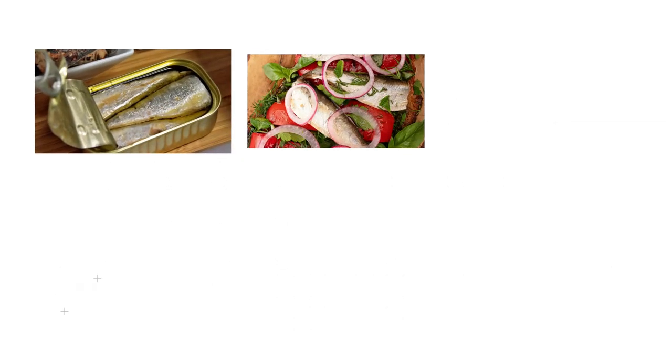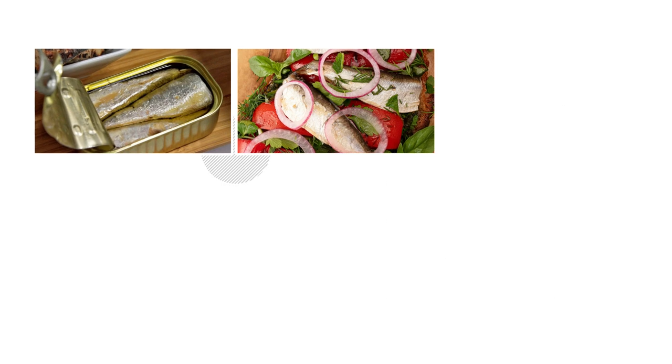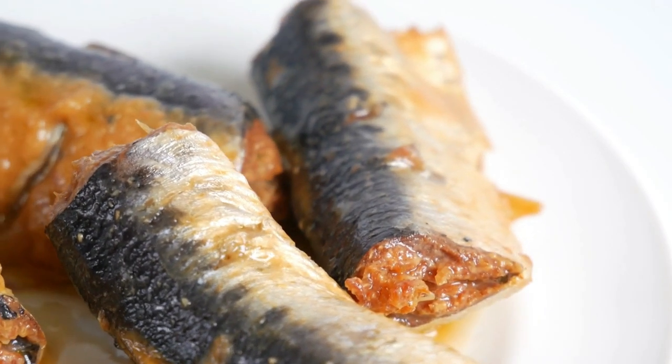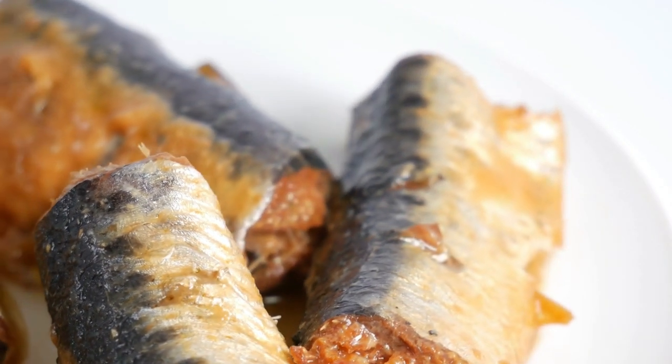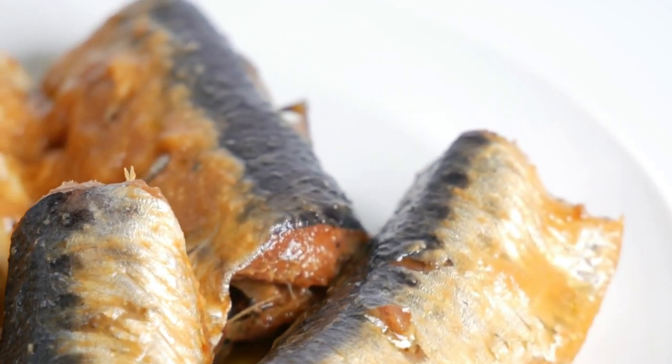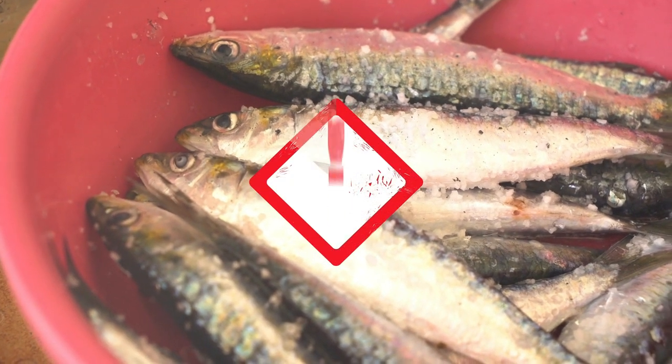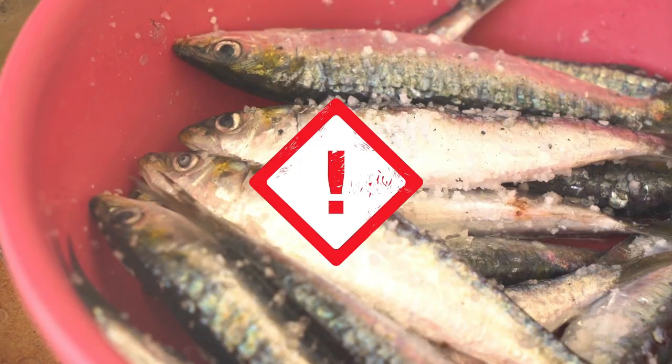They can be consumed straight from the can with onions or peppers on top, or with sauces like mustard, mayo, or spicy sauce. You'll be eating the skin and bones, usually with the heads removed. In reality, several health advantages are found there. Sardines may be a beneficial supplement to a balanced diet, but you should exercise caution in consuming them.